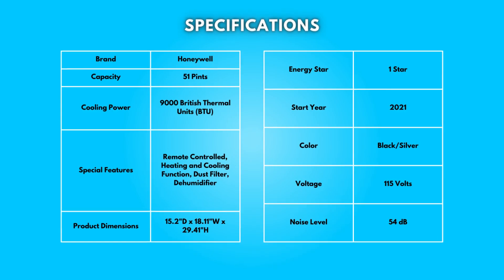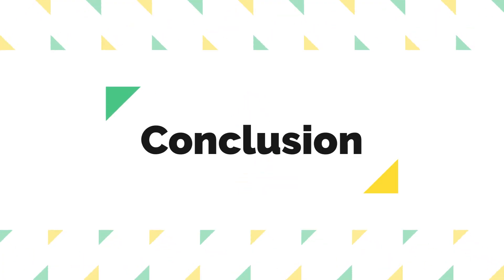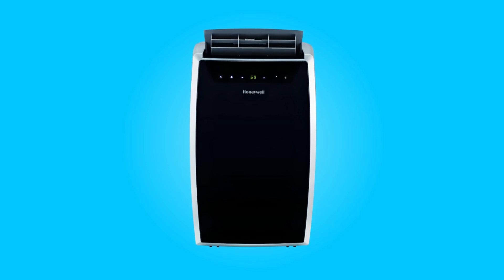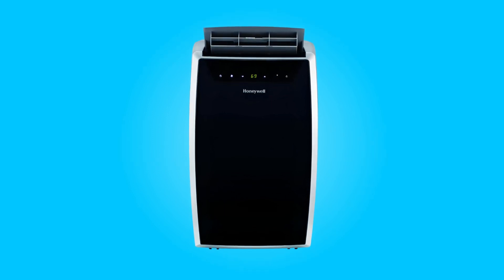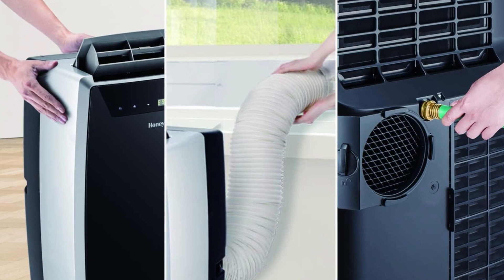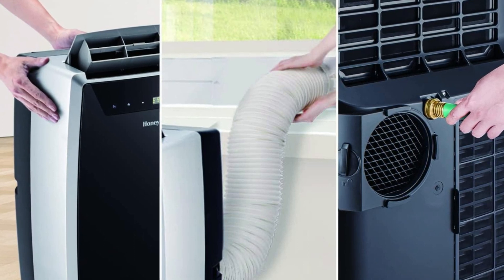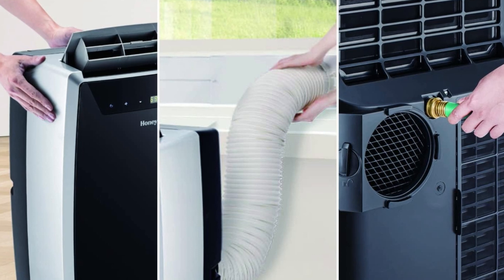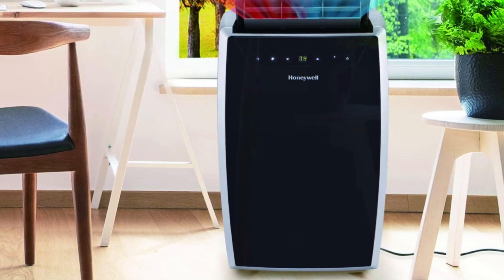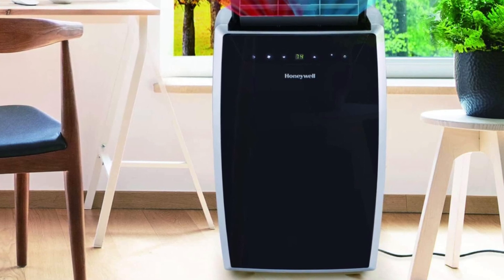Take a moment to look at the specifications — pause if you'd like to read them thoroughly. The Honeywell 14,000 BTU Cool Portable Air Conditioner impresses with its versatile 4-in-1 functionality, making it a powerful and dependable choice for year-round climate control. From its robust cooling and heating capacities to the user-friendly design featuring a dual filtration system and auto-evaporation technology, this appliance combines efficiency with convenience. With the added advantage of a sleek black and silver exterior, Energy Star certification, and a relatively low noise level, this air conditioner stands out as a comprehensive solution for those seeking reliable temperature regulation in spaces of varying sizes.